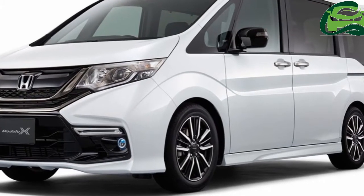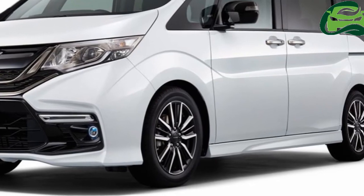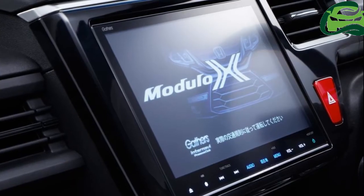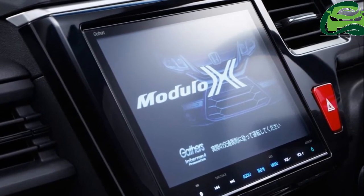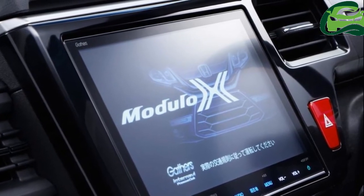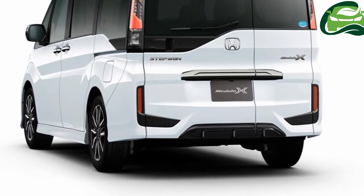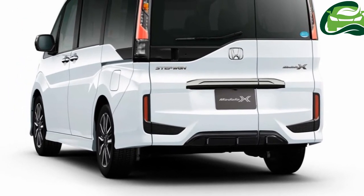Honda launched the fifth-generation Honda Step WGN in Japan in 2015 and is now working on a mid-cycle update for the MPV. Twitter user jzx-104 has managed to capture what seems to be this facelifted Honda Step WGN in Japan.